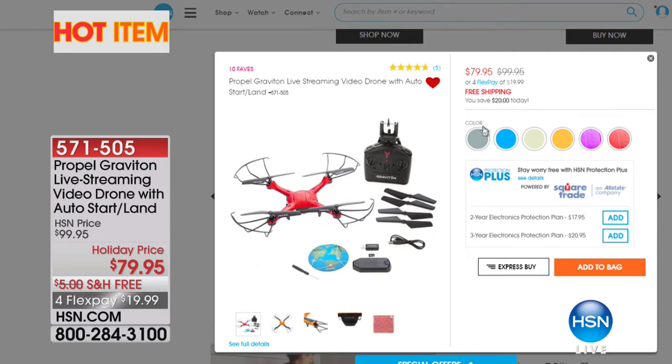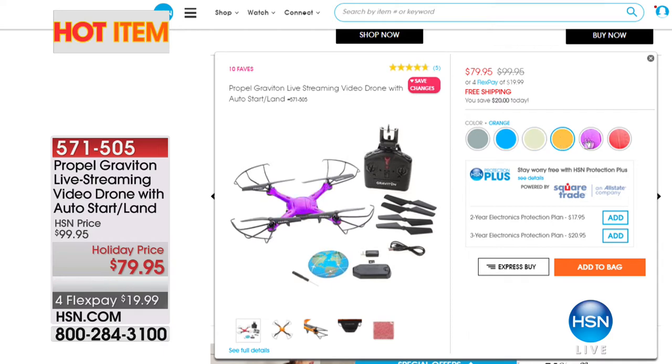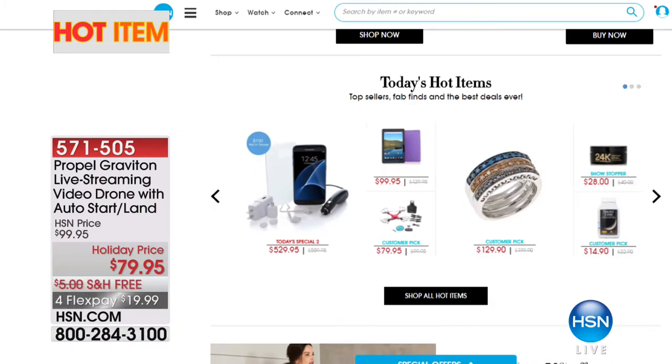You just want to buy it for yourself. Well, it's on hsn.com and it's on clearance as well. You can check out electronics there. We've got lots of hot items. If you want to see all of the hot items, just go to hsn.com, keyword hot items, and they will all pop up.